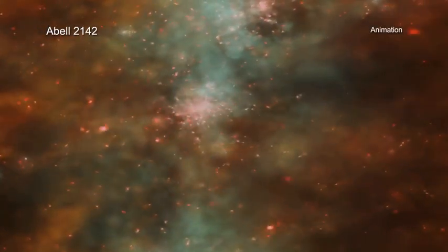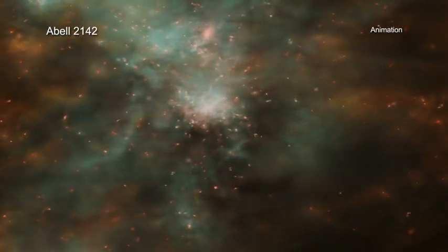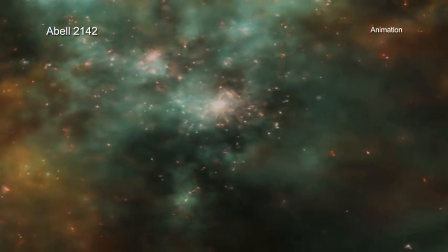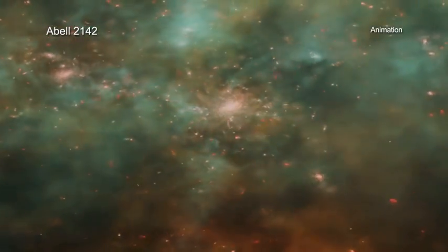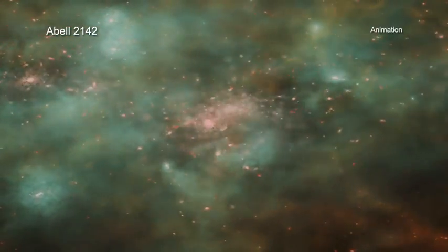Galaxy clusters are the largest structures in the universe held together by gravity. While galaxy clusters can contain hundreds or even thousands of individual galaxies, the lion's share of mass in a galaxy cluster comes from hot gas, which gives off X-rays and unseen dark matter.